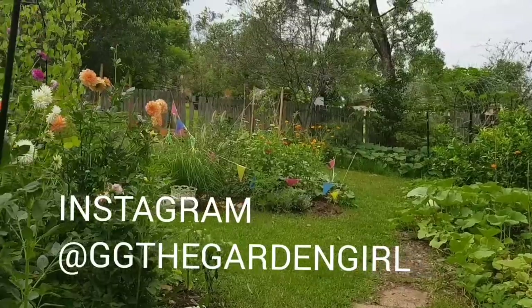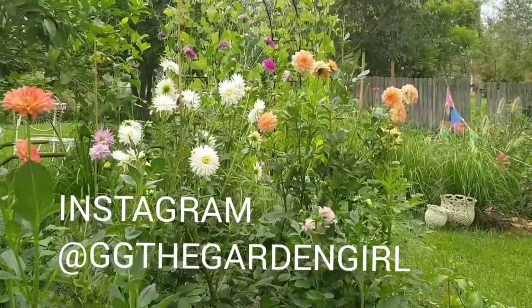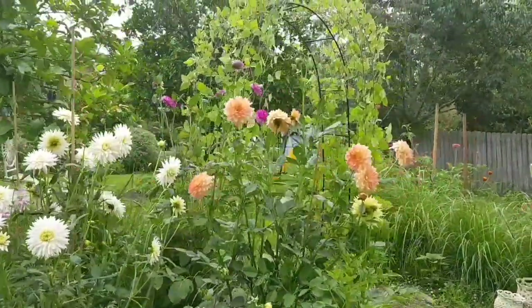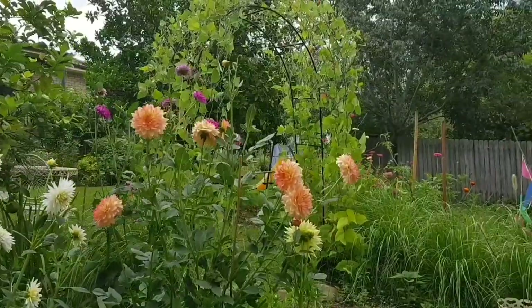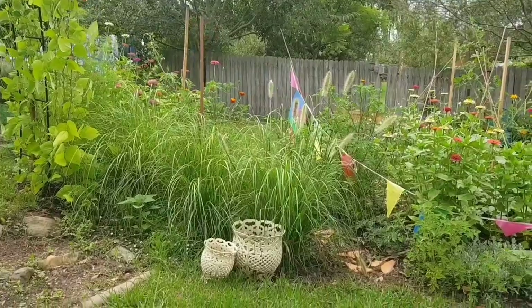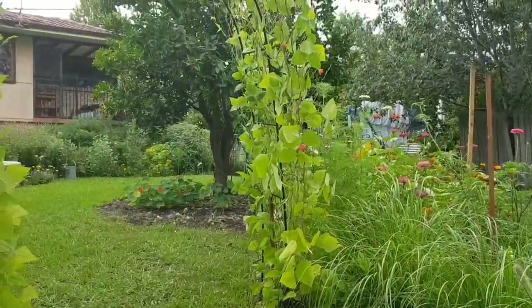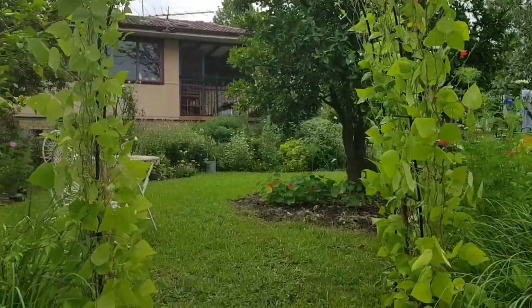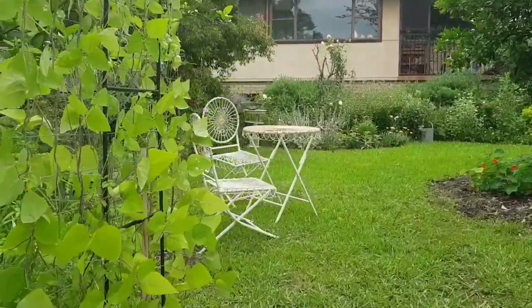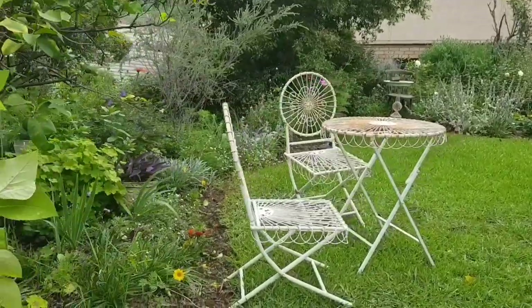If anyone's interested, I do have an Instagram account called Gigi the Garden Girl where I put more regular updates of my garden — what I've harvested, what new plants I'm trying to propagate, new areas I'm trying to do up. I do have a lot of plans now for autumn to get ready for spring. I've got a lot of lavender that I want to put down as hedging.